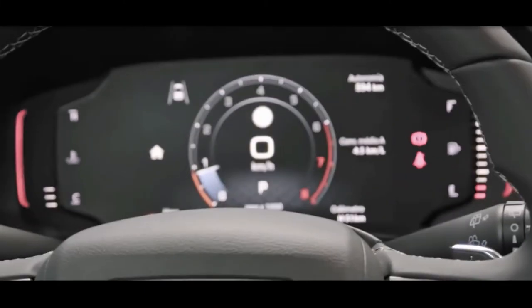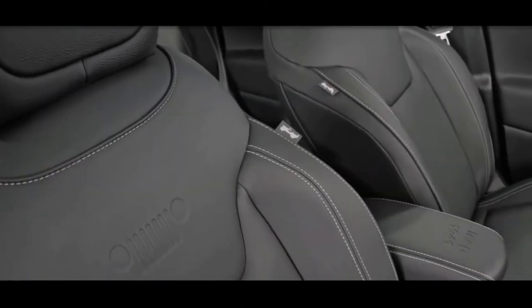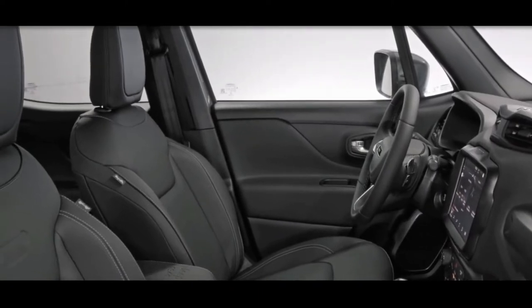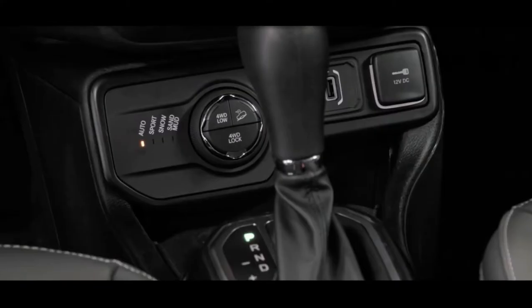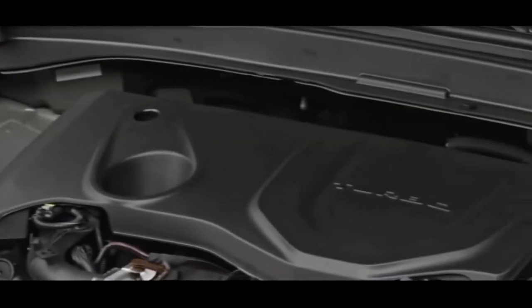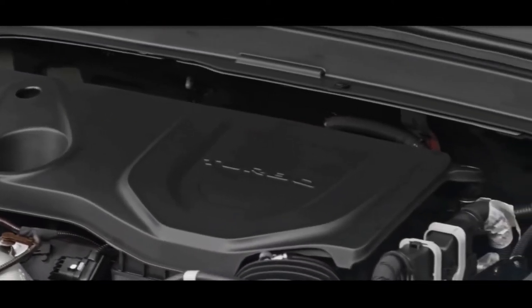Inside, the facelifted Renegade will feature a new steering wheel and a digital instrument panel. The infotainment display looks to be the same 8.4-inch touchscreen fitted to the current car, although it could be equipped with improved software.